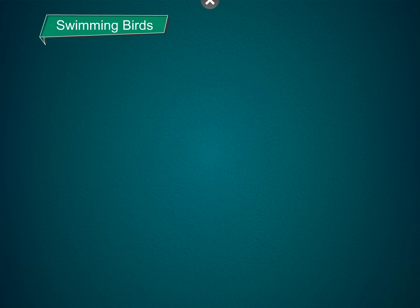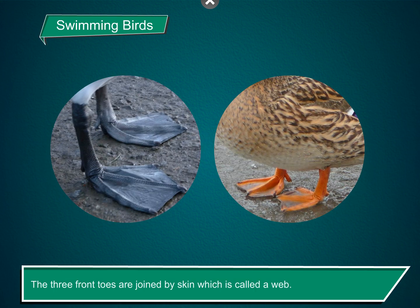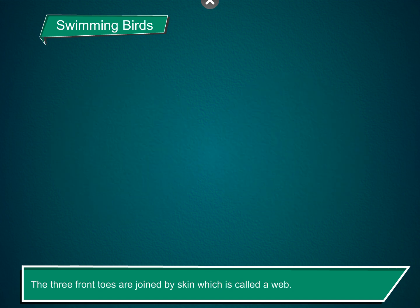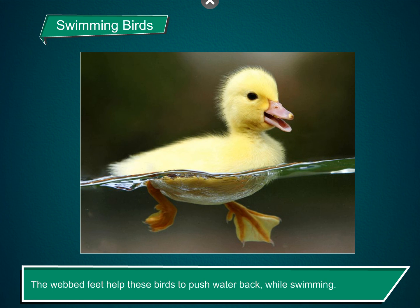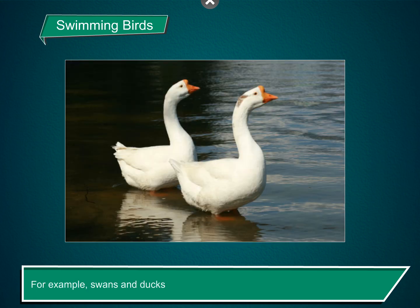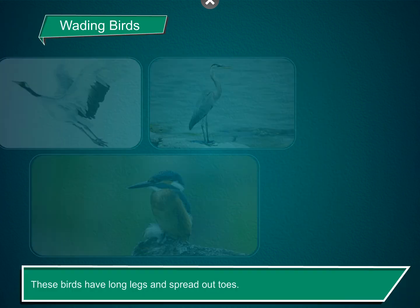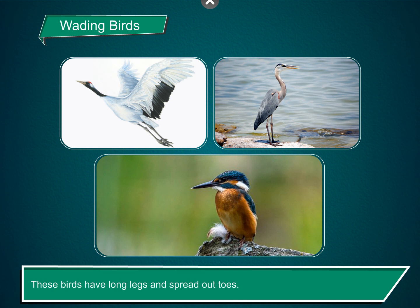Swimming birds. These birds have webbed and flat feet. They have three toes in the front and one toe at the back. The three front toes are joined by skin, which is called a web. The webbed feet help these birds to push water back while swimming. Their flat feet also help them to walk in a clumsy way. For example, swans and ducks.